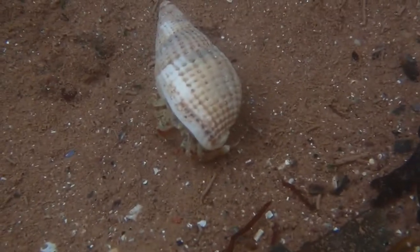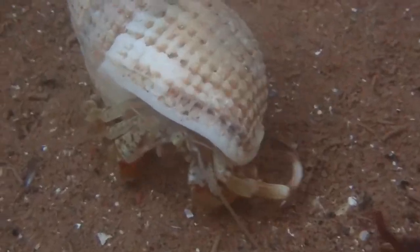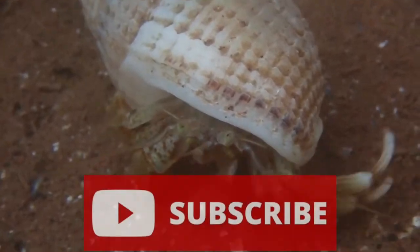That's all you need to know about the common hermit crab. I do hope you all enjoyed and learned something new about this species. Thank you all very much for watching, remember to leave a like and subscribe if you enjoyed, and I will see you in the next video.